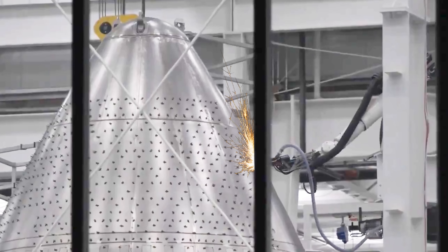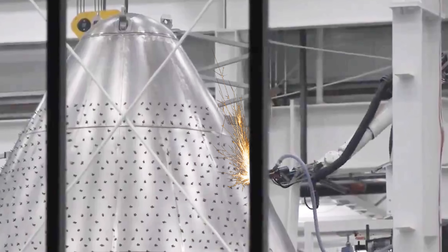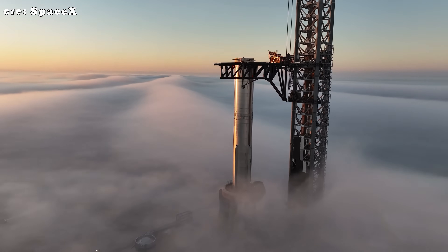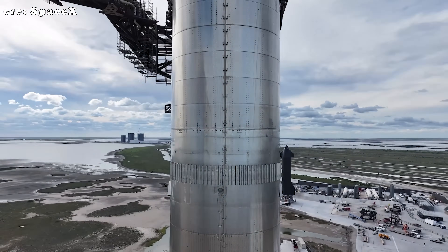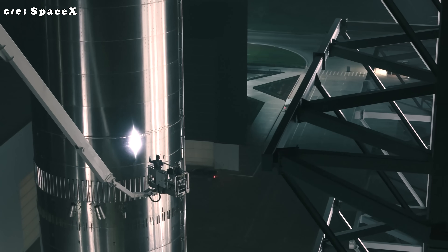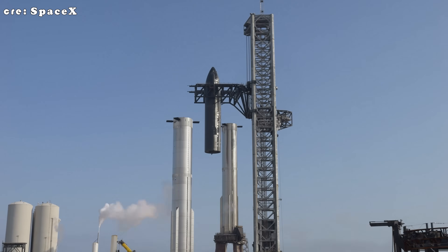Laser welding uses a focused laser beam that heats a small area very quickly, allowing for strong, smooth, and consistent joints. Because it concentrates heat so efficiently, the surrounding metal is less likely to warp, and the welds themselves can be completed in a fraction of the time. Robotic laser welding works best on thinner metals and integrates easily with automated systems, though the equipment required is significantly more expensive. Despite this, SpaceX decided to make the shift, recognizing the long-term benefits it offered.